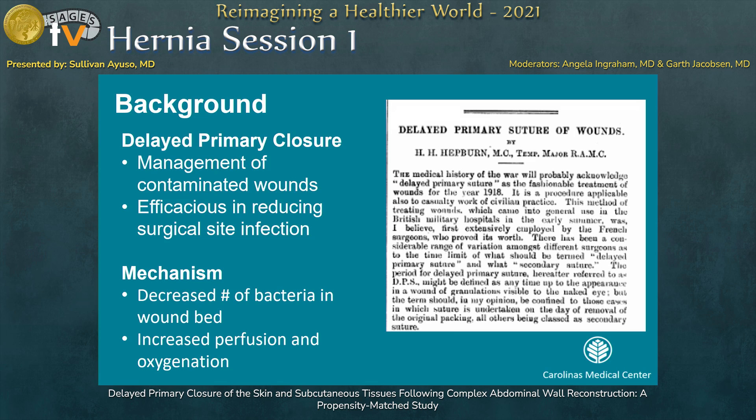Delayed primary closure is a technique for mitigating the risk of contaminated wounds from preventing infection. It dates back to the first World War and has been used in a variety of fields, including orthopedics, gynecology, and various sub-specialties in general surgery. The mechanism is a decrease in bacteria in the wound bed and increased perfusion to the tissues.